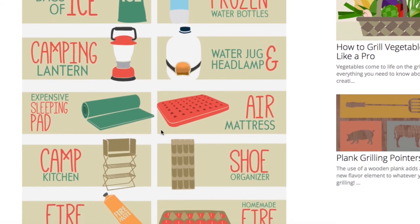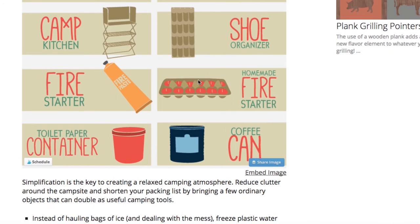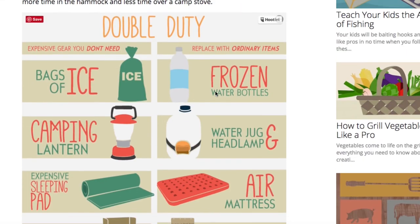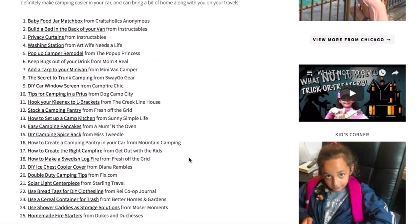I cannot honestly believe the day has come where we don't want the expensive sleeping pad — we want the air mattress. I grew up with the sleeping pad — what happened? But yes, I would always take an air mattress now over a sleeping pad. And homemade fire starters over traditional fire starters — my husband even got one of our neighbors to do something similar. Anyway, go check those out — those ideas are amazing. We actually have 25 ideas total, and I showed you six, so there are 19 more to check out.